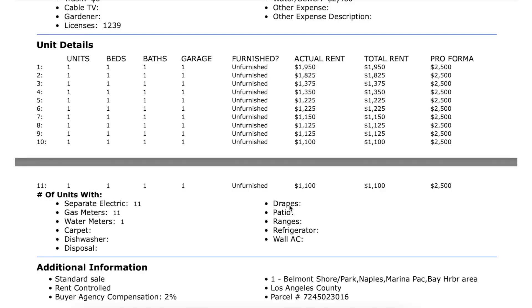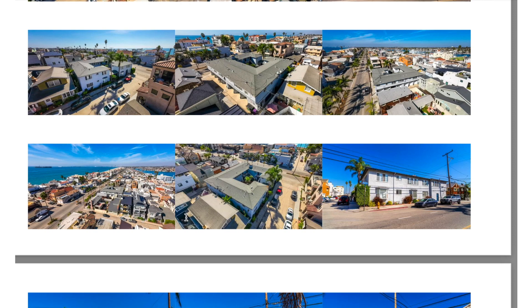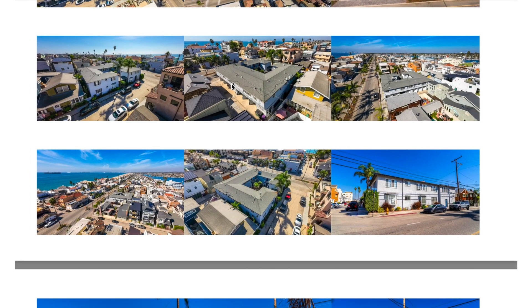Going back to the listing, we can also see 11 separate electric meters and 11 separate gas meters. Scrolling down to the photos, this property has seven garages — and in this neighborhood, parking is very impacted. You can rent those for additional income, or you could look at converting them into ADUs. There's a ton of potential with this one.